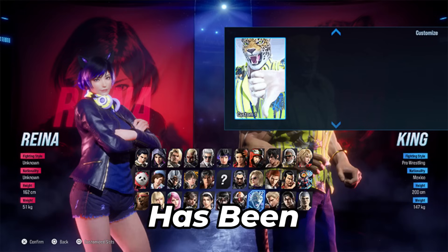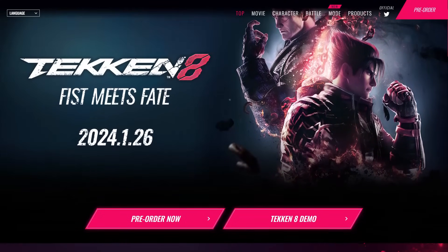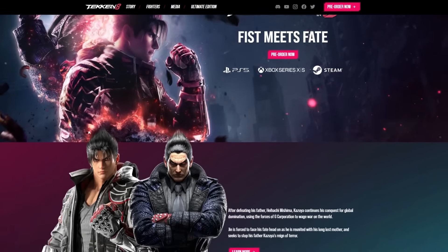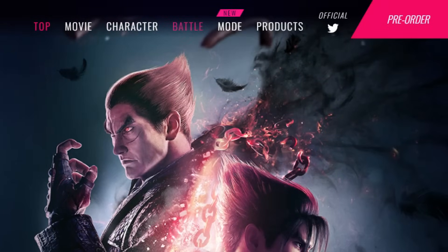Even more Tekken 8 customization has been revealed. I may be a little bit behind on this, but the other day I was on the Japanese website for Tekken 8 — something I did not know is that the Japanese website is different from the American website. On the Japanese website there are different sections you can go into: one for game modes, one for characters, one for customization.